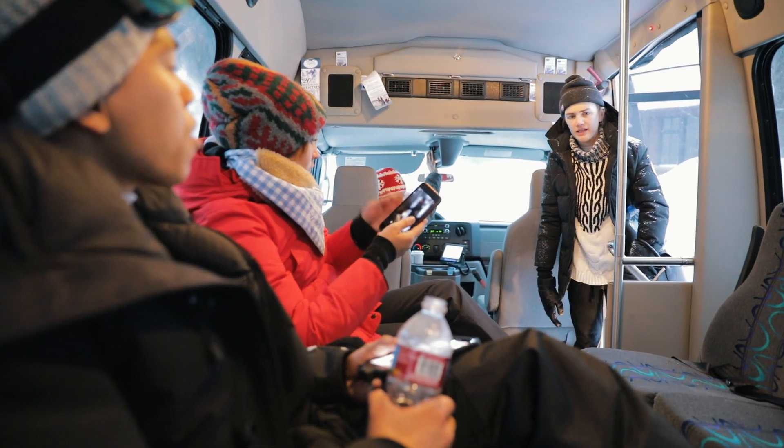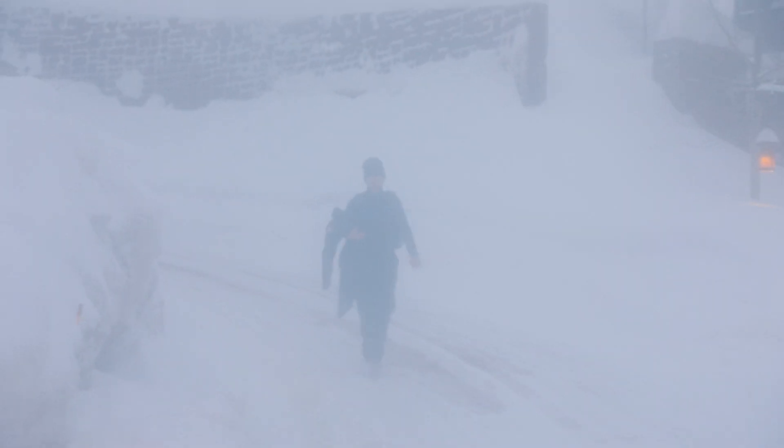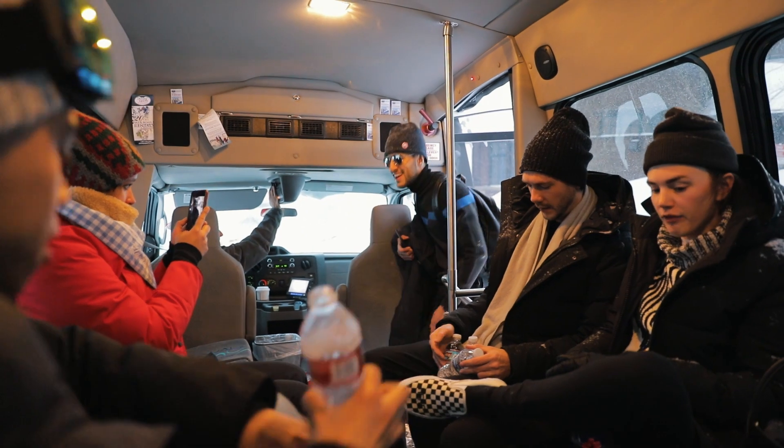Where'd you guys get all these snow pants? I have to buy snow pants? Oh my god, there he is. No, there's no mountain. I'm gonna fall.